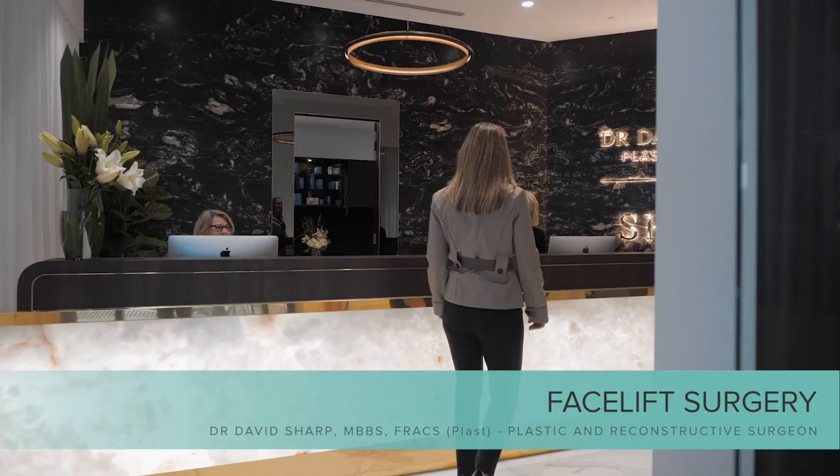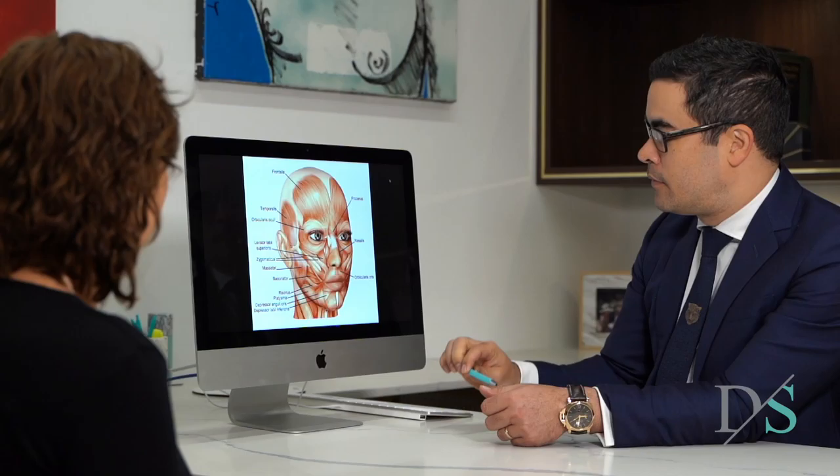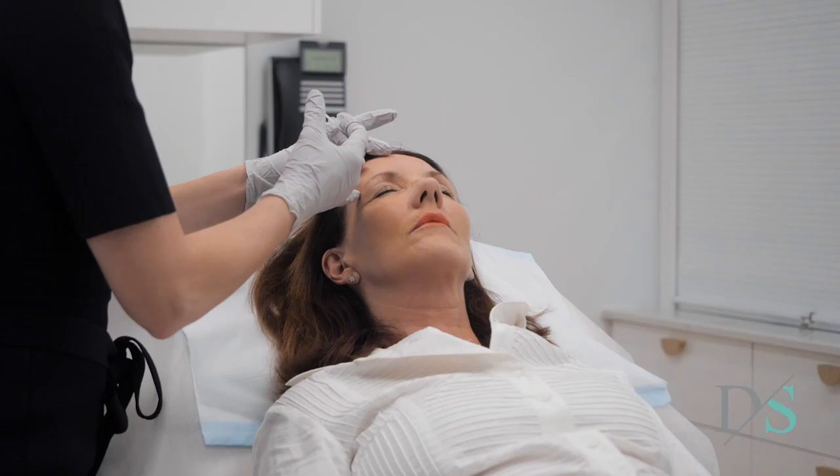Facelift surgery is one of my favorite procedures to perform because it is technically challenging and requires a fine eye for detail. It can also be teamed with procedures such as blepharoplasty or fat grafting and complemented by treatments such as Fraxel laser and injectables.